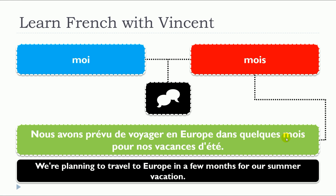Same form here — you get the plural form of mois. So one more time: pronom personnel tonic moi, and then the noun des mois, or it could be the singular form, un mois.